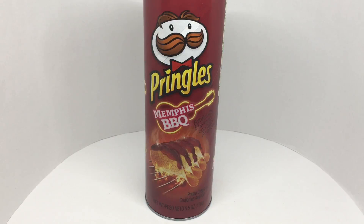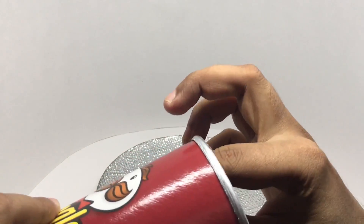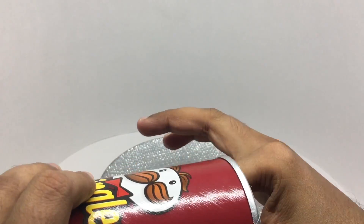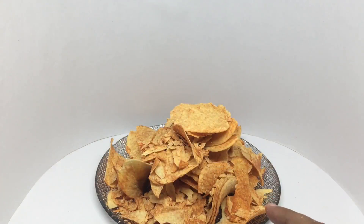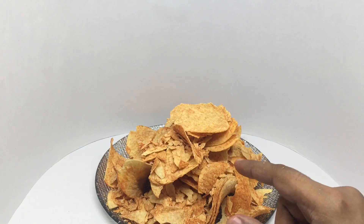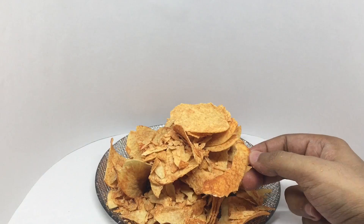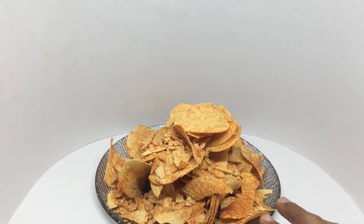Let's count these — I already ate one, so this is the second one. Three, four, five, six, seven, eight... That's everything — that's around 65 Pringles. Quite a few of them are broken, so I had to combine pieces to count them. It's definitely above 50 and around 65 Pringles, which seems quite high. I was expecting around 40, so you get quite a lot.